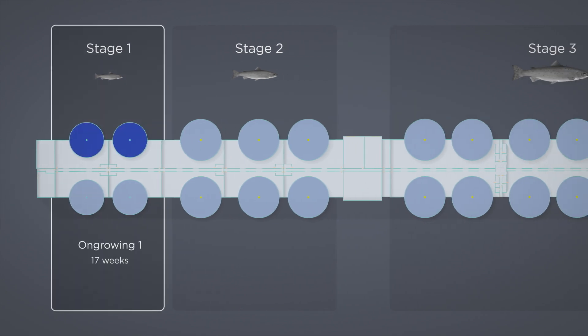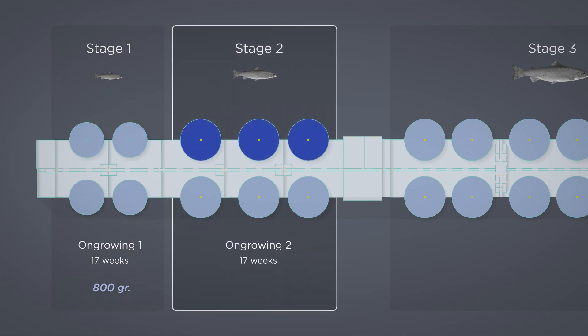In on-growing stage 1, after 17 weeks, when the salmon have reached a weight of 800 grams, the fish are counted, graded, and distributed evenly into three tanks in on-growing stage 2. A new group of salmon then enters the tanks in on-growing stage 1 after thorough cleaning and disinfection to minimise the risk of cross-contamination between groups.